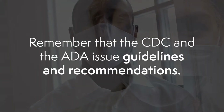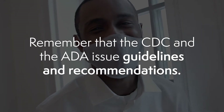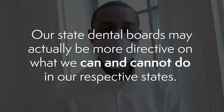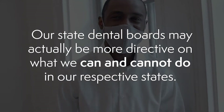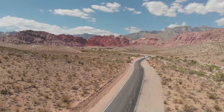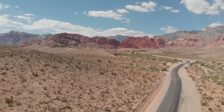First of all, remember that the CDC and the ADA issue guidelines and recommendations. Our state dental boards may actually be more directive on what we can and cannot do in our respective states. I know that here in Nevada, as of the second week of July, the state board has not made any changes in COVID policy for several months.